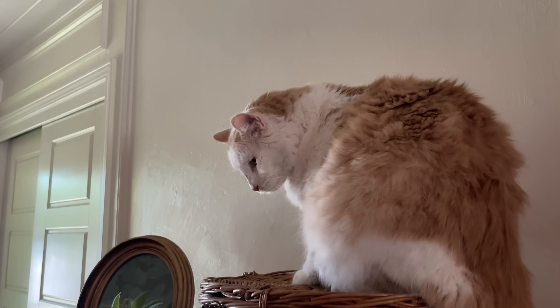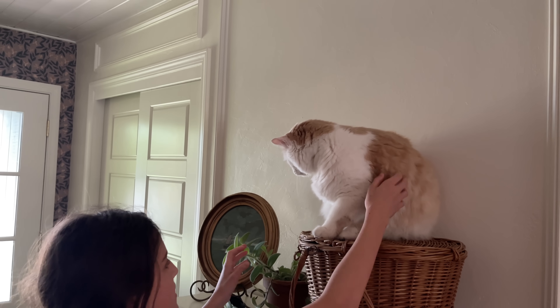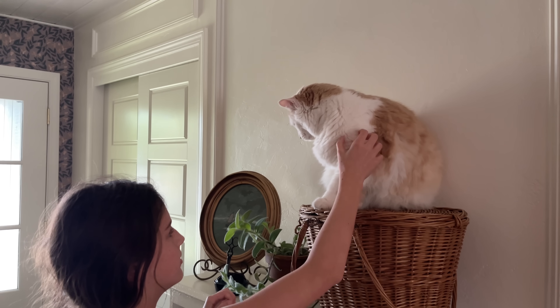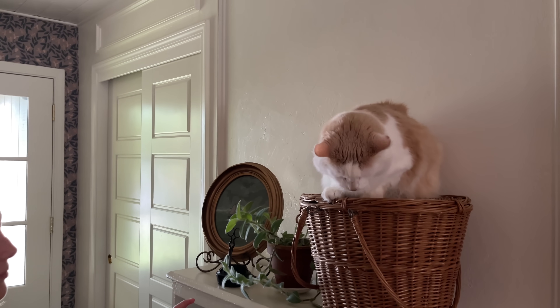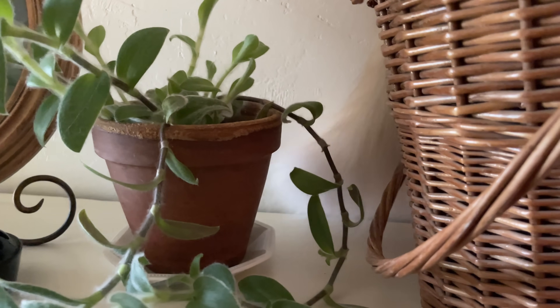We did put Smokey up on the bookshelf because he loves to be up high, but he did not want to come down. We were also afraid the basket was going to topple off if he tried to jump. So Violet was just standing nearby and we finally lured him down, and he went and found his little spot and went to sleep.